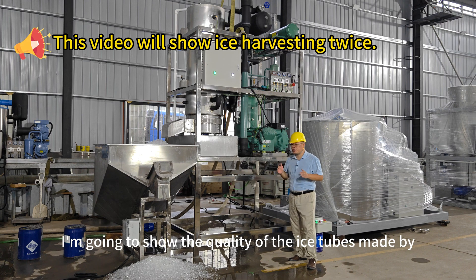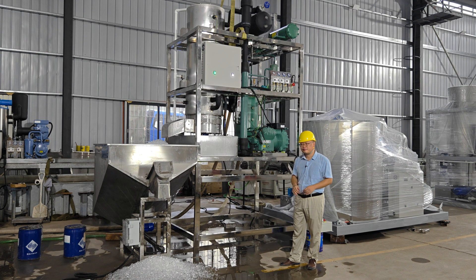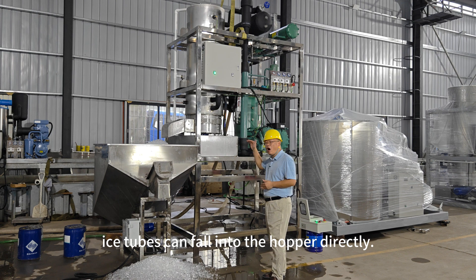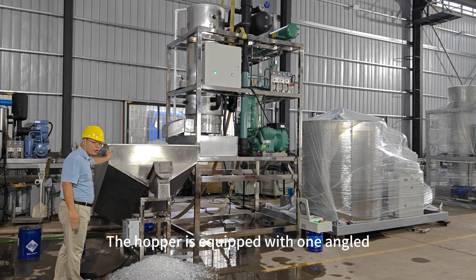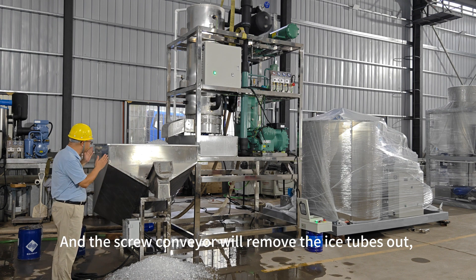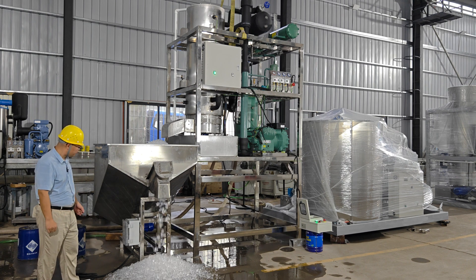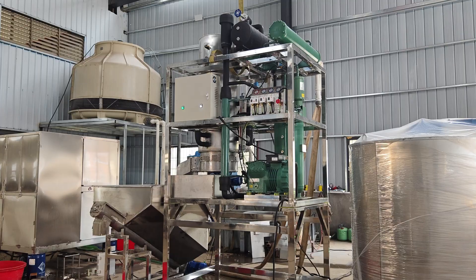I'm going to show the quality of the ice tubes made by this machine with many videos. This machine is located on a high level, so the ice tubes can fall into the hopper directly. This is the hopper. The hopper is equipped with one angled screw conveyor, and the screw conveyor will remove the ice tubes out when your worker activates this footswitch.